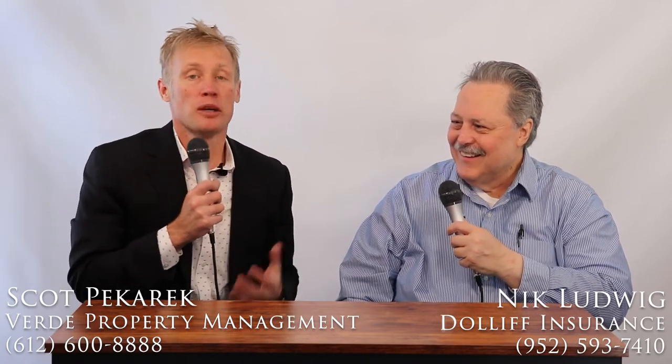Hi, this is Scott Bacaric with Verde Property Management with today's Landlord Tip. Today I'm joined by Nick Ludwig with Dollif Insurance. We're going to talk about tenant insurance, tenant slash renters insurance.